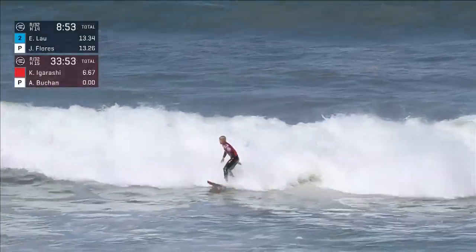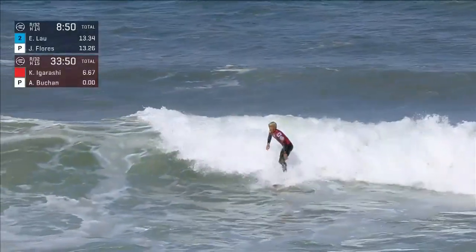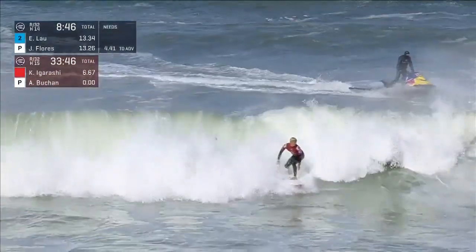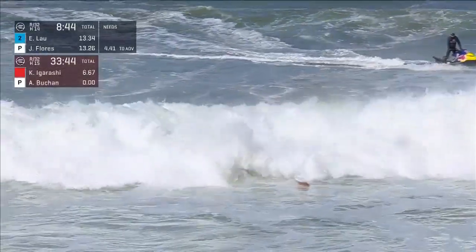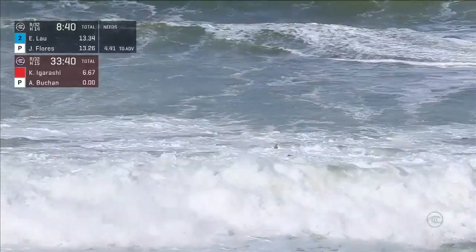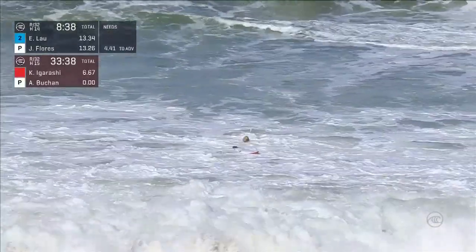Sticks the floating re-entry and still has a little bit of room to move. Starting to gather some more speed, up into the pocket once again. Nothing ultra-dynamic, but just adding to that score line and starting to build some pressure on Adrian Bucker.